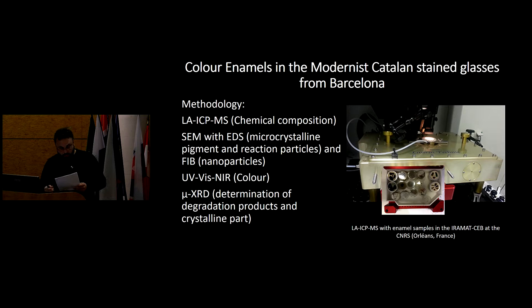We used laser ablation inductively coupled plasma mass spectrometry to determine the enamels' chemical composition, as SEM-EDS cannot detect minor elements and has particular problems determining boron, which was one of the principal issues with this kind of material. SEM was used to determine the composition of the microcrystalline color pigment particles, and FIB to polish the surface in order to obtain high-resolution images of the nanoparticles.